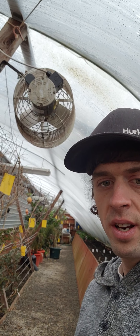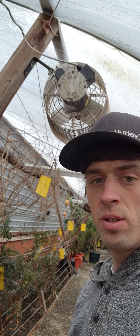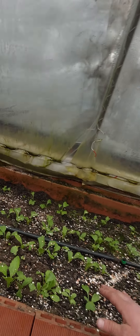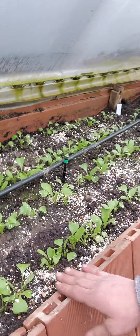Got a quick update here on the passive solar geothermal greenhouse. It's March 11, 2023. Got stuff just starting to pop up here. Got some radishes planted, some eggshells down to help with the slugs.